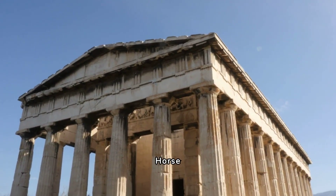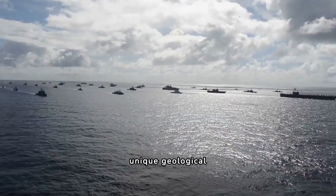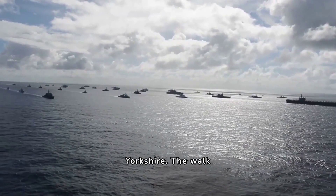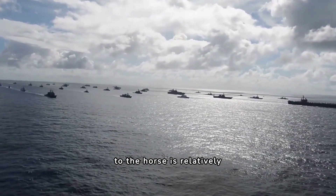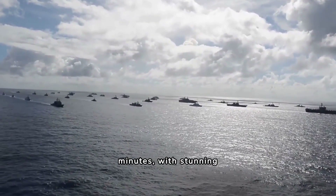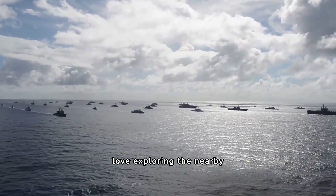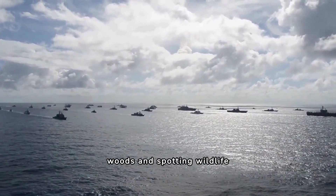9. Kilburn White Horse. Kilburn White Horse is a unique geological formation that is well worth a visit for families exploring North Yorkshire. The walk to the horse is relatively easy and takes around 30 minutes, with stunning views of the surrounding countryside. Children will love exploring the nearby woods and spotting wildlife along the way.